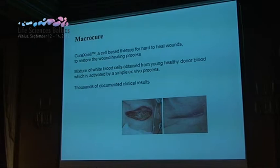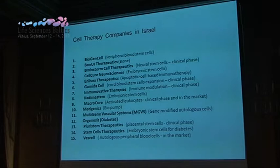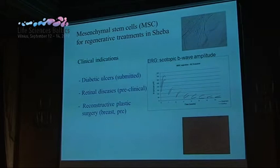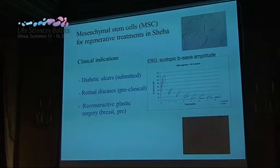In Israel there are about 15 companies doing cell-product-based development, and six of them are already in clinical stage. The mesenchymal stem cells — as we learned in the first lecture — are very useful for treating various indications. At the Sheba Medical Center we have a pipeline of clinical development trying to enter treatment of diabetic ulcers, retinal disease, reconstructive plastic surgery, and recovery of bone marrow. These clinical programs are in various stages of development, and one has already been submitted to a regulatory program.